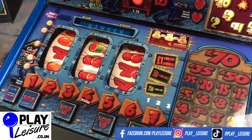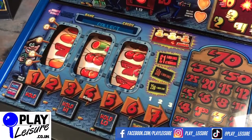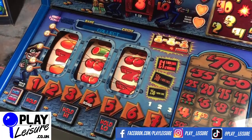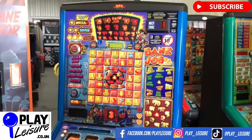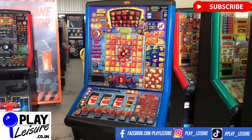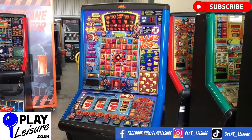Check out our Facebook page at facebook.com/playleisure and our YouTube channel at youtube.com/playleisurefruitmachines for new arrival videos, playthroughs and other interesting bits and pieces. This fruit machine, along with hundreds of other fruit machines, arcade machines, coin pushers, cranes, pinball and much much more, is available on our website at www.playleisure.co.uk — so head over, check it out, and see if you find the new machine for you.